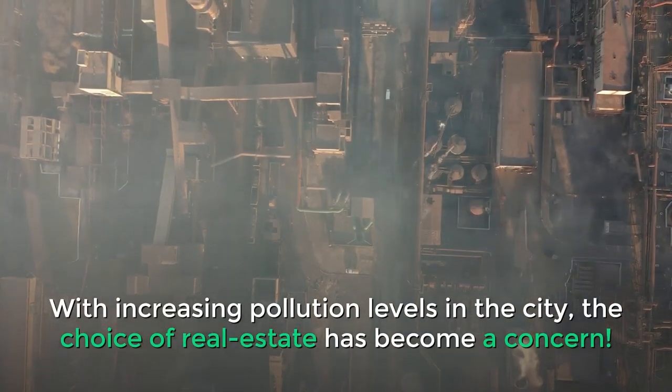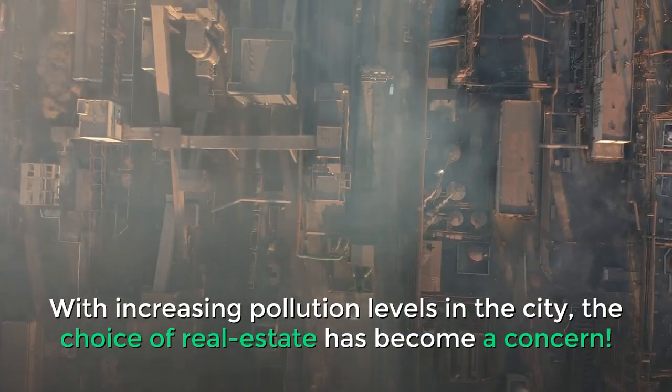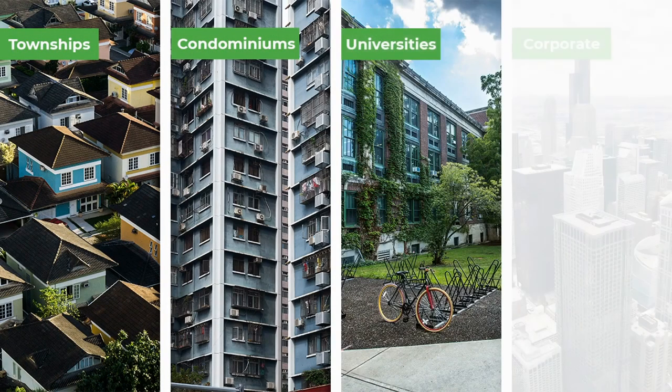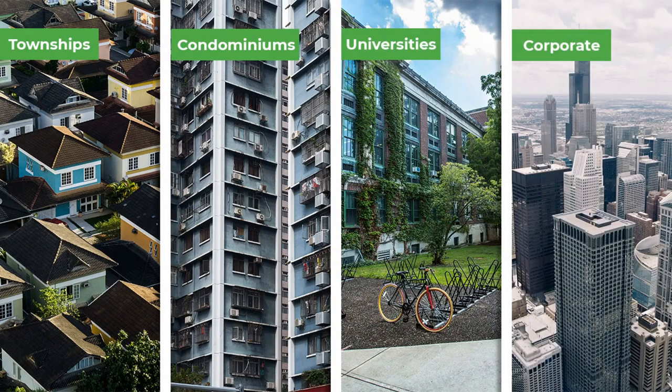With increasing pollution levels in the city, the choice of real estate has become a concern. Large gated communities like townships, condominiums, universities, and corporate campuses are facing a direct impact due to internal and external pollution sources.